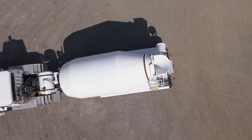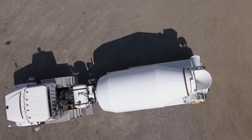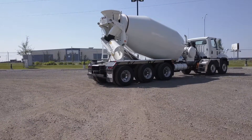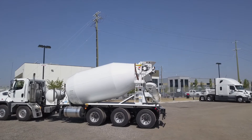This Freightliner is fitted with a 10 cubic meter London Machinery standard mixer with two radio remote controls and three 48-inch chutes, complete with work lamps, frame tarp, two access hatches, and a 150 gallon water tank. This truck is rigged and ready to go.